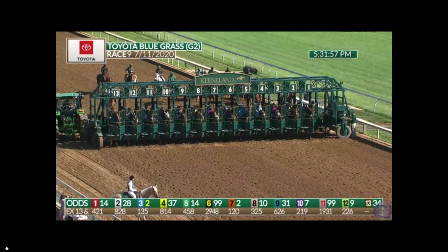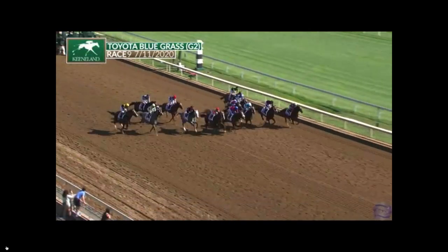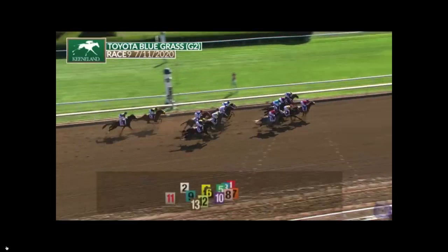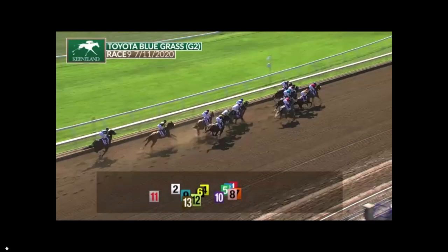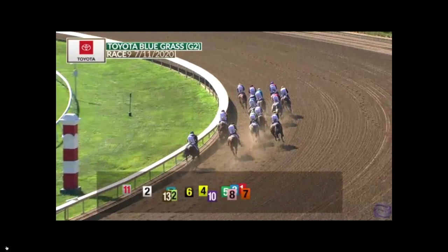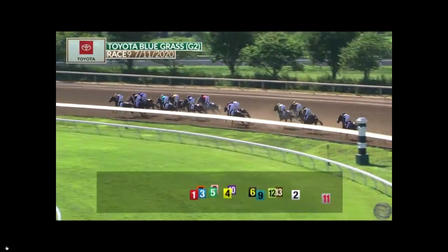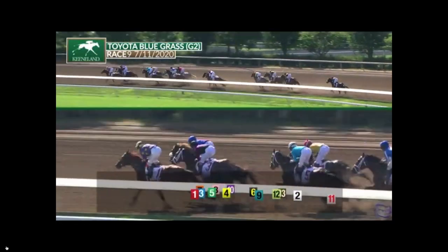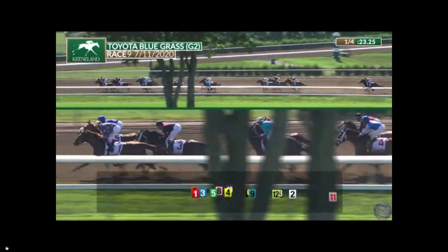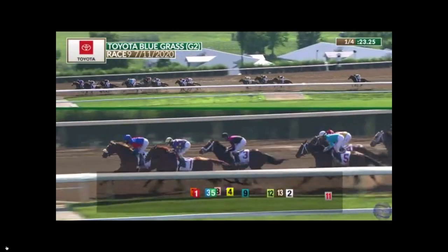We still have some shares available in the I'll Have Another foal that's due from our Mayor Chalky this coming March. I'll Have Another won the 2012 Kentucky Derby. Just go to our website — the link is above and also in the description below — and you can get all the information you need on buying a full share or getting involved in racing. Also below, you can see our merchandise: Cutter Neff Racing hat, coffee cup, t-shirt, or a Chalky shirt — just give it a click.